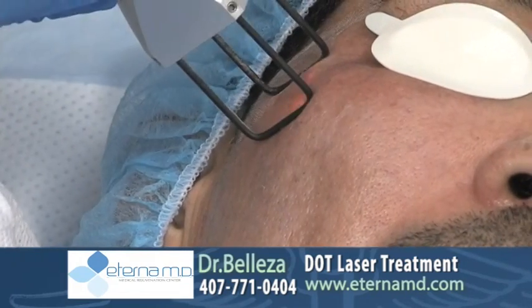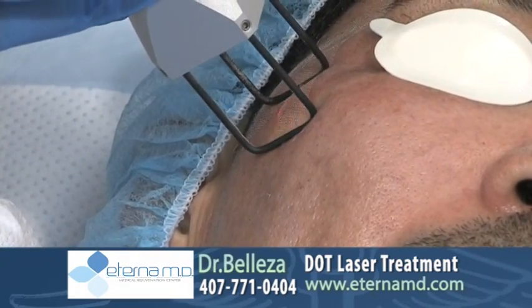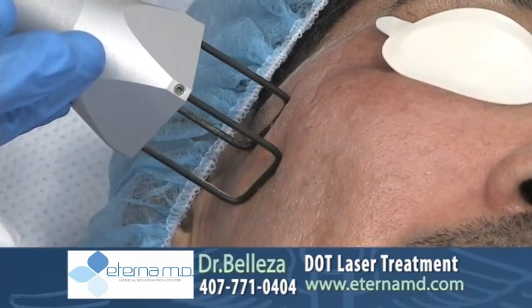Before we start the DOT laser treatment, we do apply a lidocaine cream all over the face and let it sit for about 20 to 30 minutes, so that the patient won't have any discomfort.